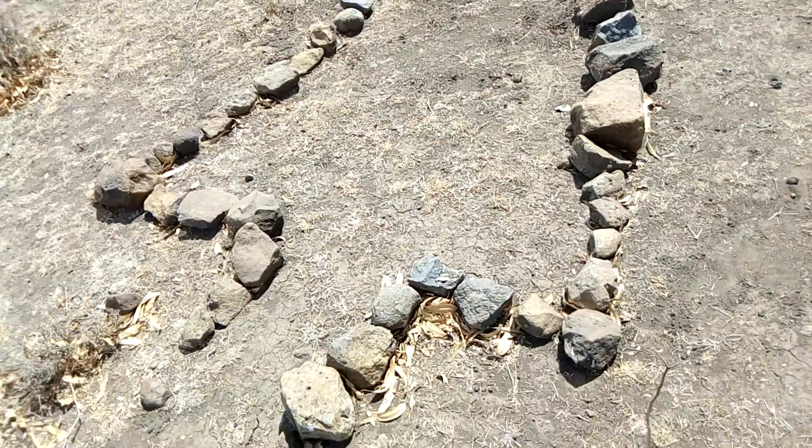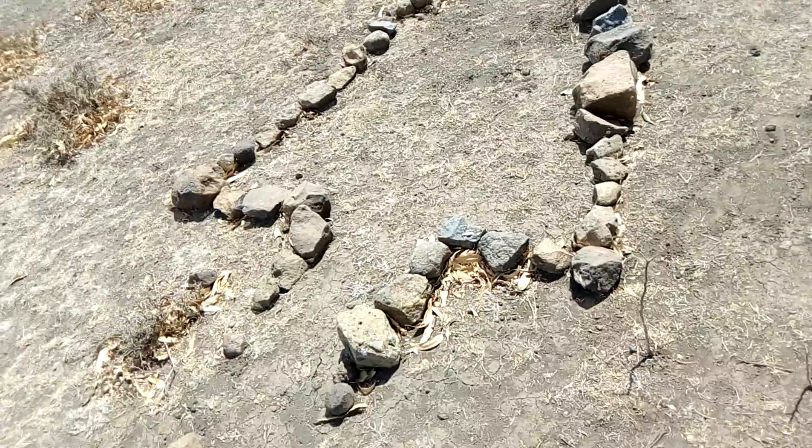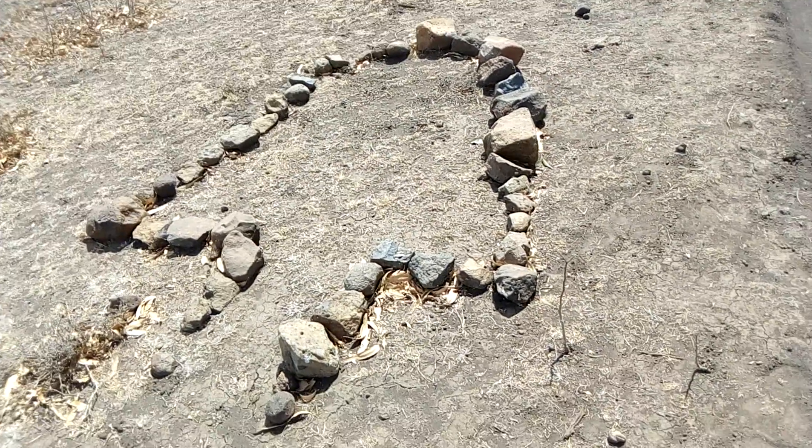A great and spectacular view of the organization of rocks, done by some people in the near past.